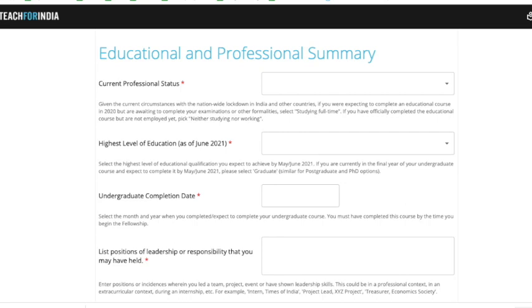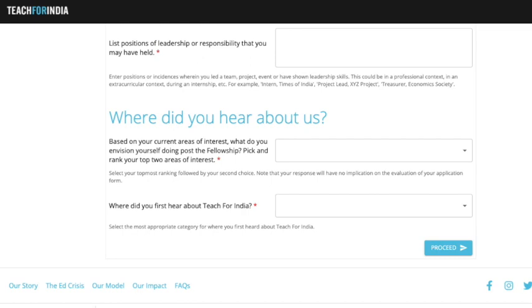Next, it asks for your educational and professional information. You need to put in your professional status, what you're doing currently, your highest level of education, when you completed your undergrad, and other areas covering responsibilities you've held in the education and professional world. There's also a small survey question towards the end for them to understand which marketing channels are most effective. If you heard about this from my YouTube channel, feel free to share that.